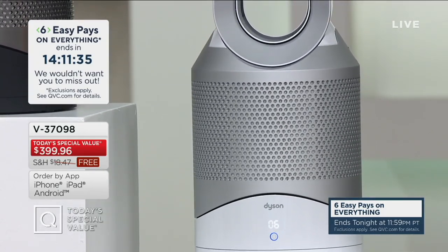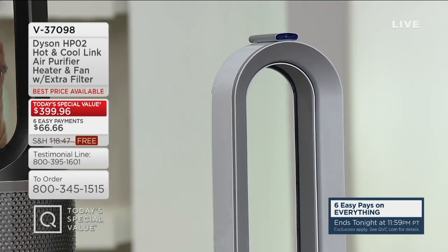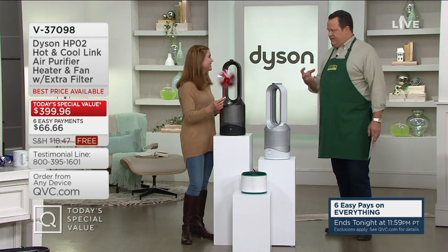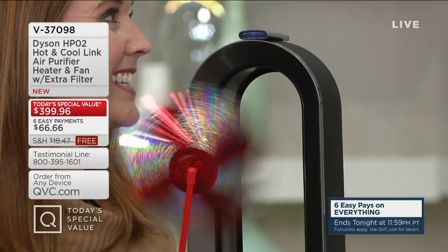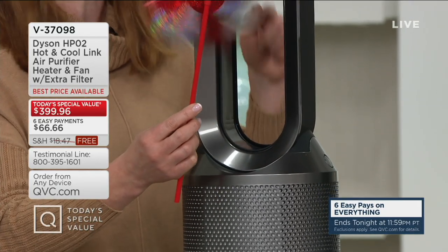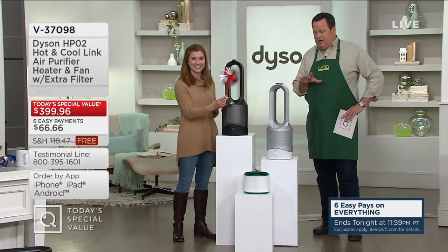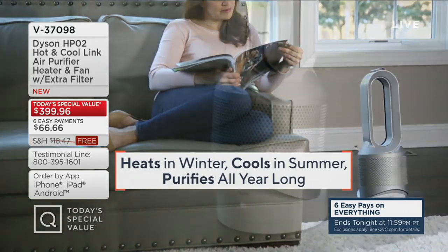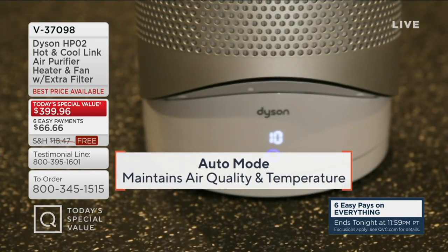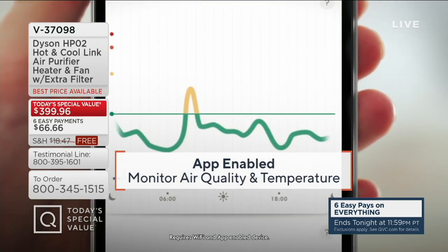Because this is the Link version, there's a free app you can download to see what's going on with the air quality in your home. It also has an Auto Mode — when it senses pollutants in the air, it automatically turns itself on until it doesn't sense them anymore, then turns itself off. Debbie leaves hers in Auto Mode all the time — it's her favorite. This machine pulls allergens and pollutants from 360 degrees around and traps them in the HEPA filter. There's also a thermostat — set it like you would the thermostat in your home and it will turn on and off to maintain that temperature. You can set a timer from 15 minutes up to 9 hours.